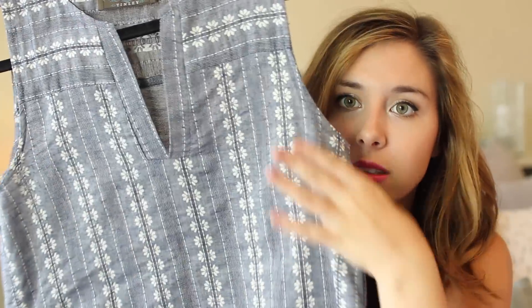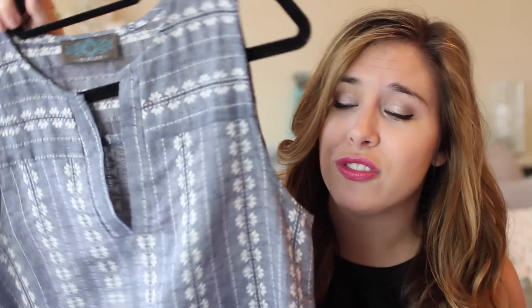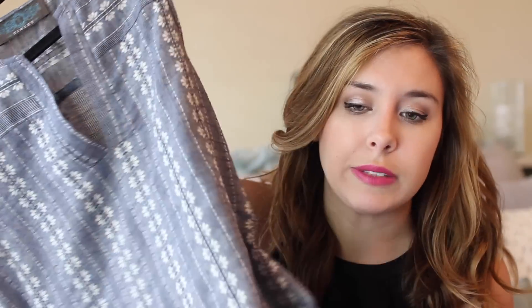This dress I also got from shopentourage.com. It's kind of a denim-style chambray dress with really pretty white detail running all the way down it — just a shift dress, but super flattering and comfy. What I love most about it is that you can just throw it on and look put together. It's really cute for summertime and I think it'll transition into fall really well.